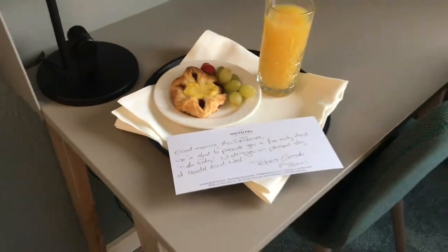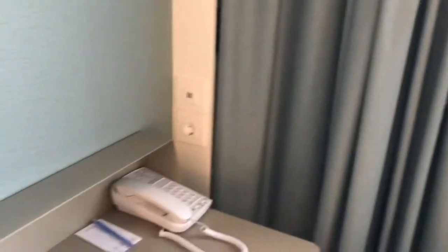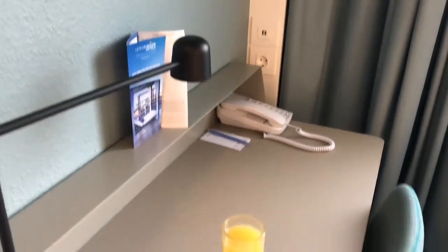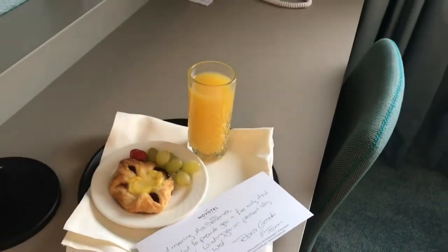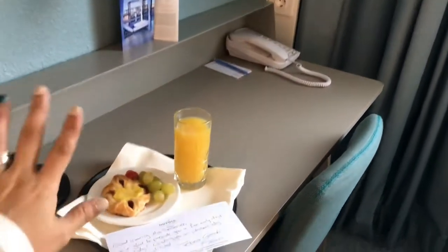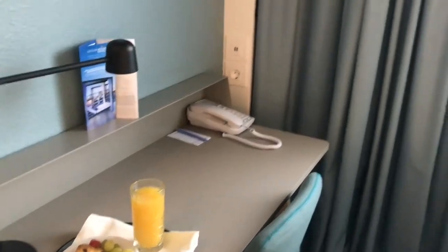I actually requested an early check-in. Downstairs they already recognized me as the person doing early check-in. But entering the room, I was really surprised to see this sweet gesture from the hotel — and to think it's my first time checking in here! This is how they make you feel upon arrival: delighted, happy, elated, especially coming from a very long trip.